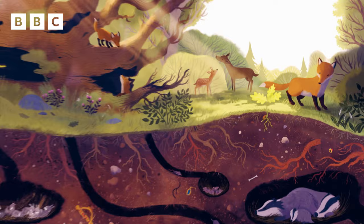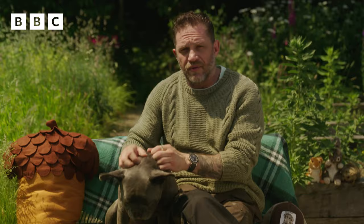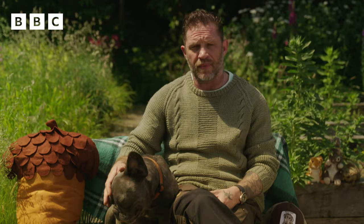How amazing that such a giant tree can grow out of something so small. Right, that story's given me an idea. I'm going to find an acorn and I'm going to plant it. And hopefully it will grow into a huge oak tree too, and be a home to owls and bats and squirrels and millions of brilliant bugs.